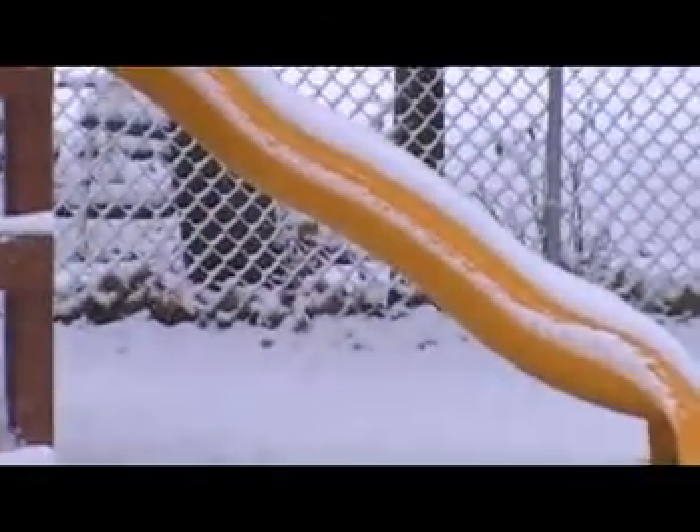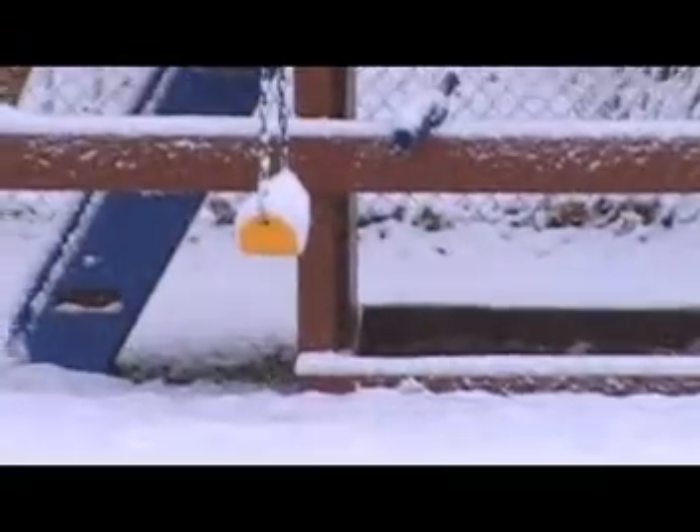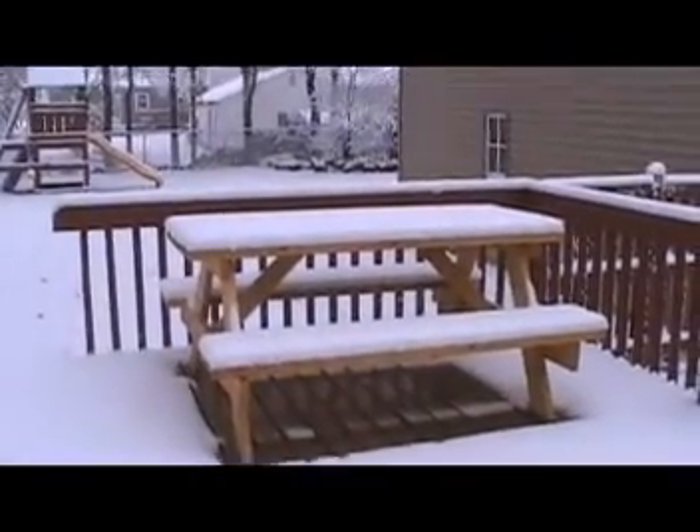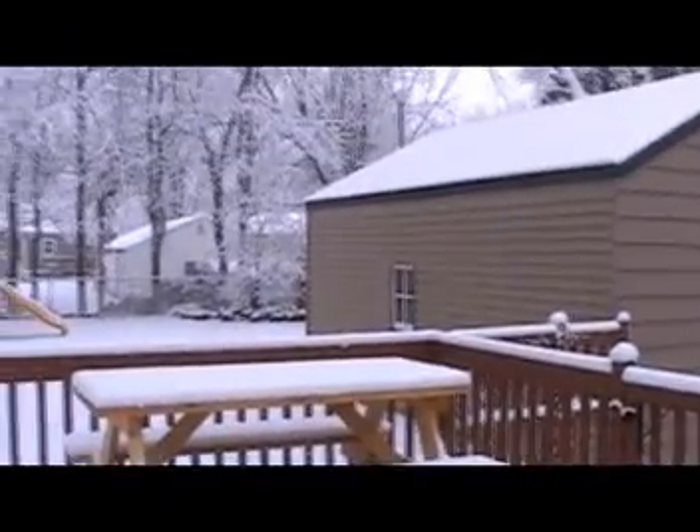It's starting to get so heavy on the tree branches it falls off. Maybe we'll keep getting it and we'll have some for Christmas. This is the first significant snow we've had. Very pretty.